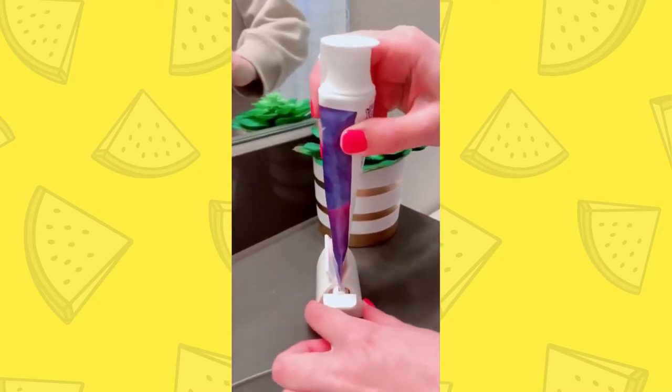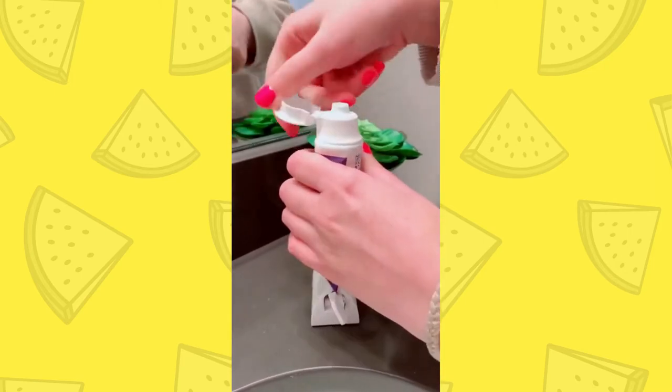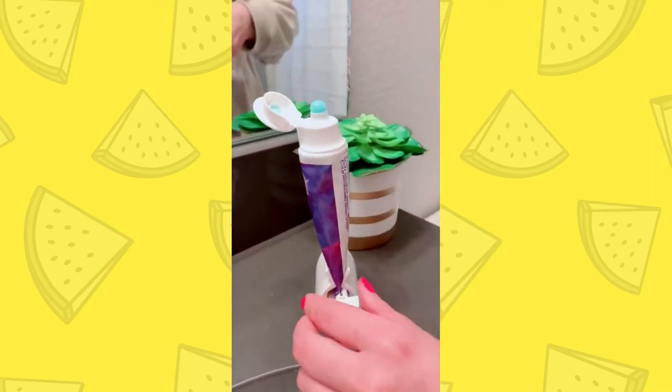We all know the struggle of running low on toothpaste and trying to use every last bit in the tube. So with this device, you can just twist and it squeezes all the toothpaste right out.